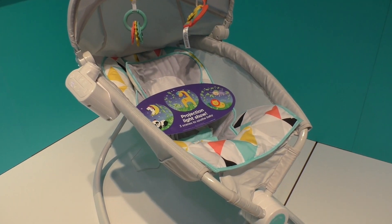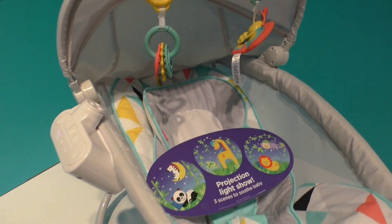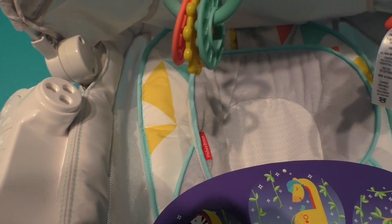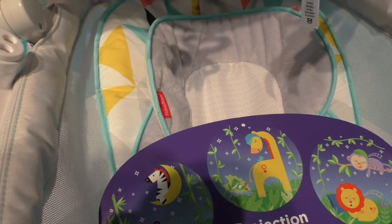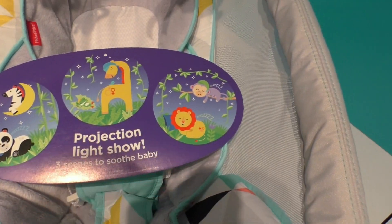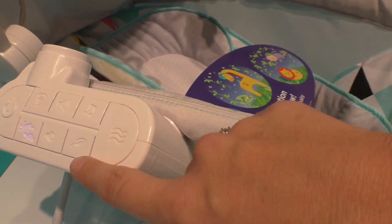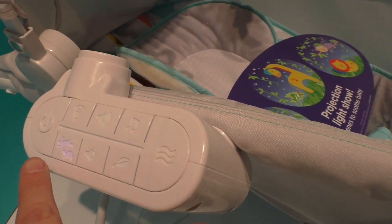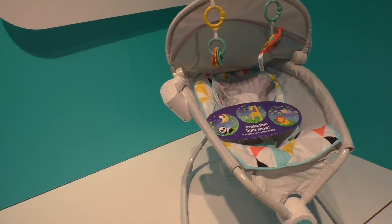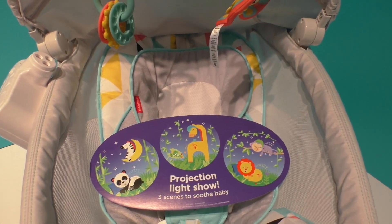Last year we reviewed the Rock and Play Sleeper, and this is the new premium version. You can see there are some toys hanging down, we've got a canopy, and right here is actually a projector. It projects a panda, a little giraffe, or a lion — three scenes for baby. Like the previous version it has music, sounds, and adjustable speed, plus projection. It's been a really popular product for new parents because it folds up to be very compact and has a really snuggly seat for newborns.